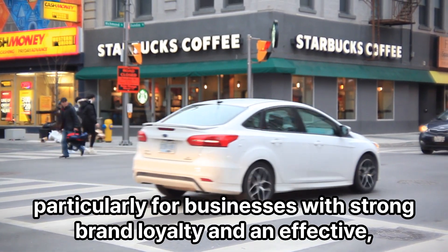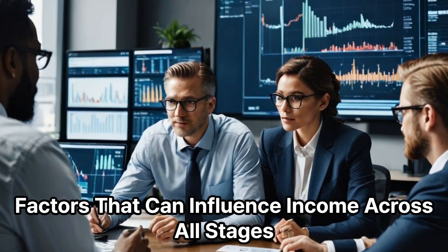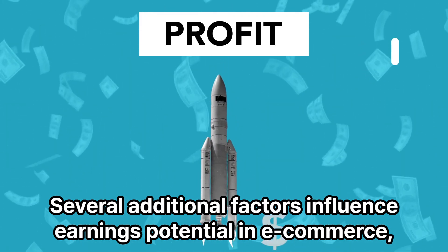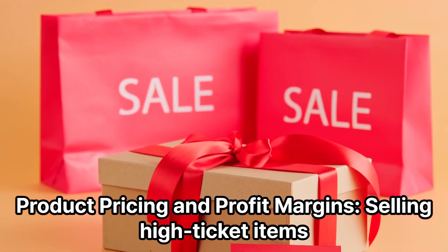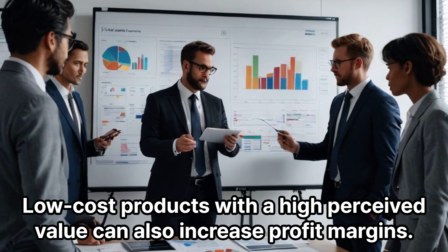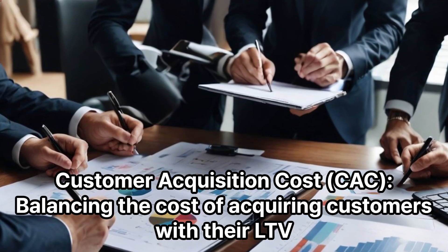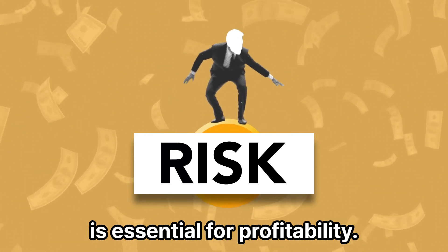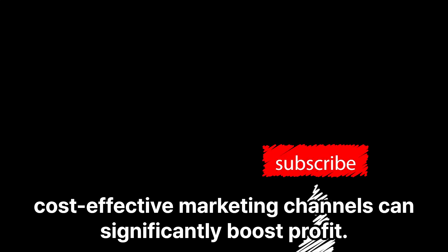At this stage, the potential for multi-million dollar annual revenue is achievable, particularly for businesses with strong brand loyalty and a diversified marketing strategy. Several additional factors influence earnings potential across all stages: product pricing and profit margins matter — selling high-ticket or high-margin items helps maximize profit. Balancing customer acquisition cost (CAC) with lifetime value (LTV) is essential, and lowering CAC through organic traffic or cost-effective marketing channels can significantly boost profit.